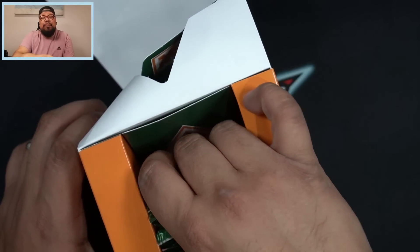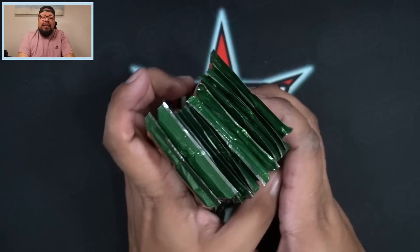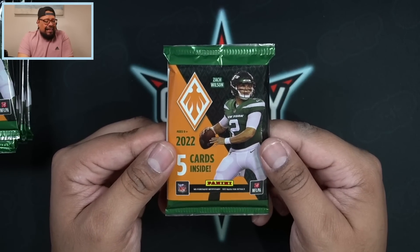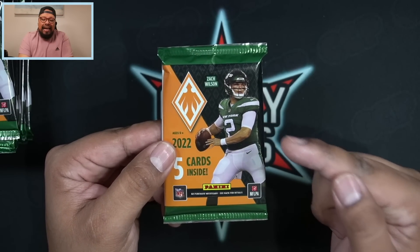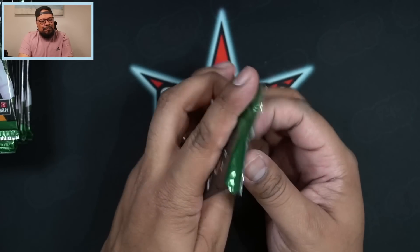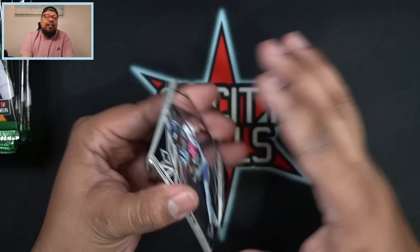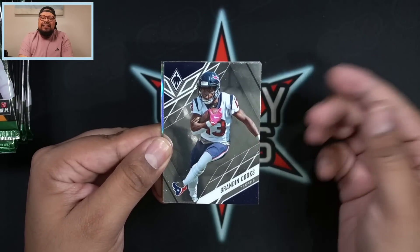These boxes are going for — I've seen them on the Panini website on sale as of the recording of this video for $299.99 plus tax and shipping, which comes out to around $325 to $350. That is odd — we got Garrett Wilson as the box cover boy but Zach Wilson as the pack cover boy. I don't think I've ever seen that before. I wonder if Panini changed their mind there with the cover.